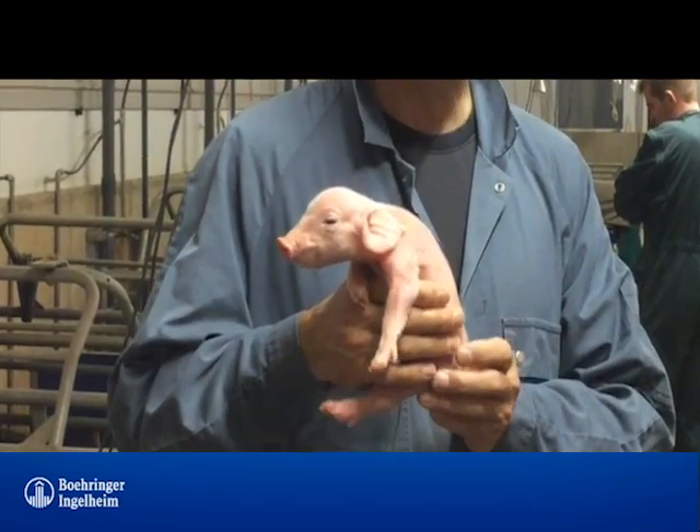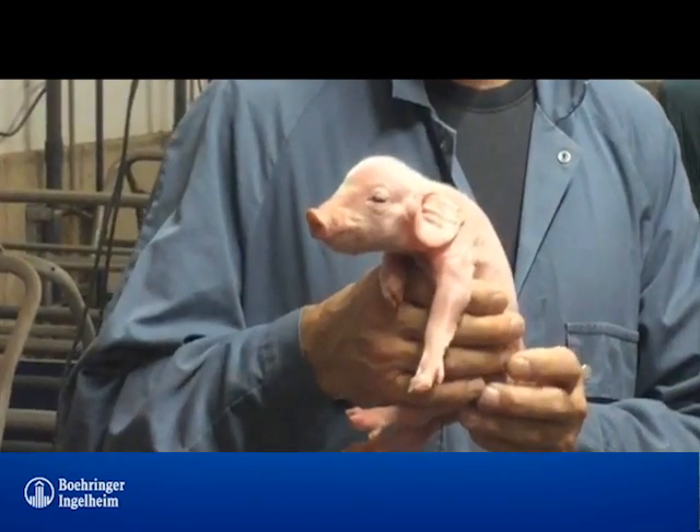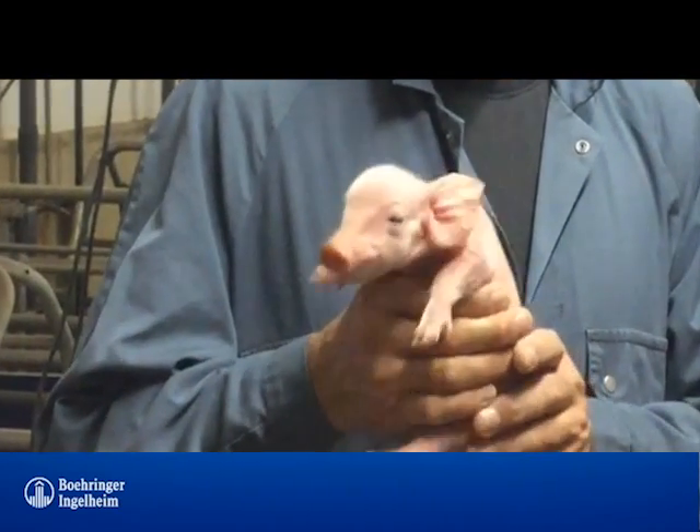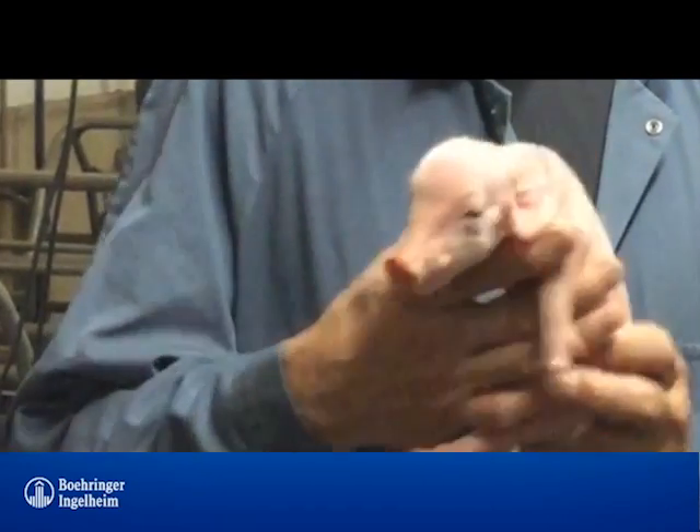This deprived piglet does not have to die, and with some extra care, such as individually feeding colostrum, it may survive and thrive through till the end of the finishing period.